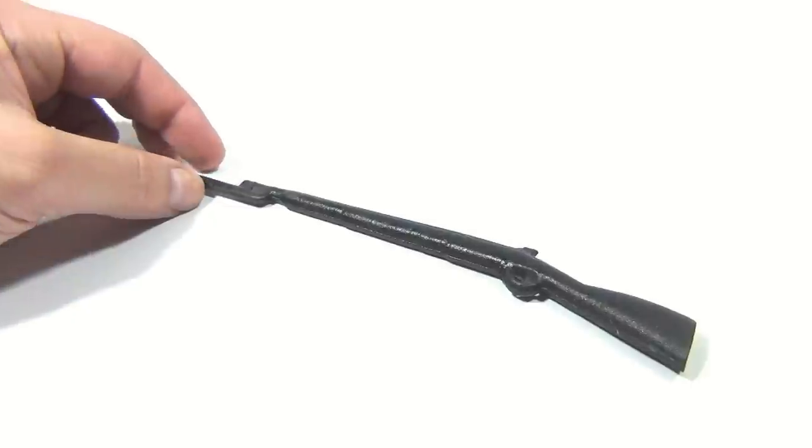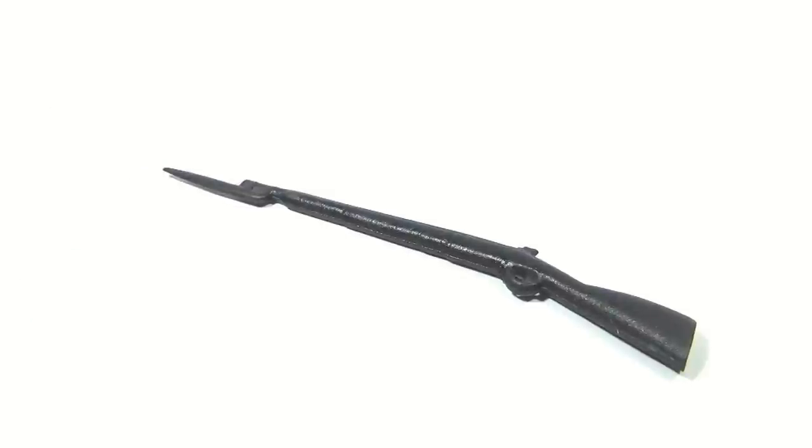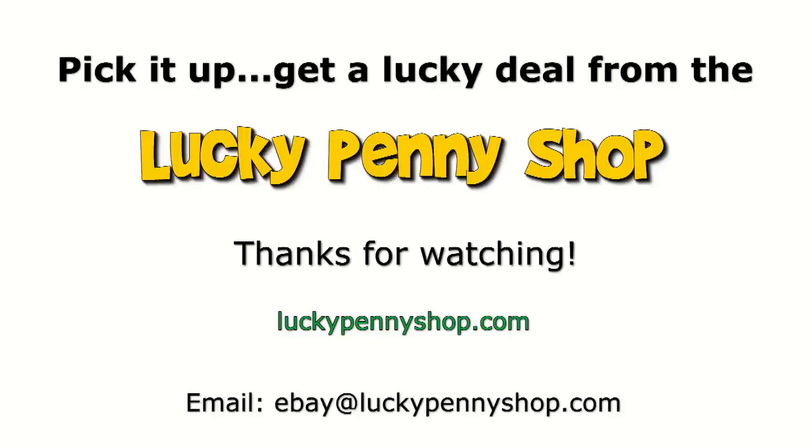Not sure exactly what it is, but it's still cool and we like little things like this — guns, whatever, it doesn't matter. For Lucky Penny Shop we want to show you, so subscribe to the channel, maybe click a link below, leave a comment. Thanks for watching our product video, and always remember: if you see a lucky penny, pick it up!